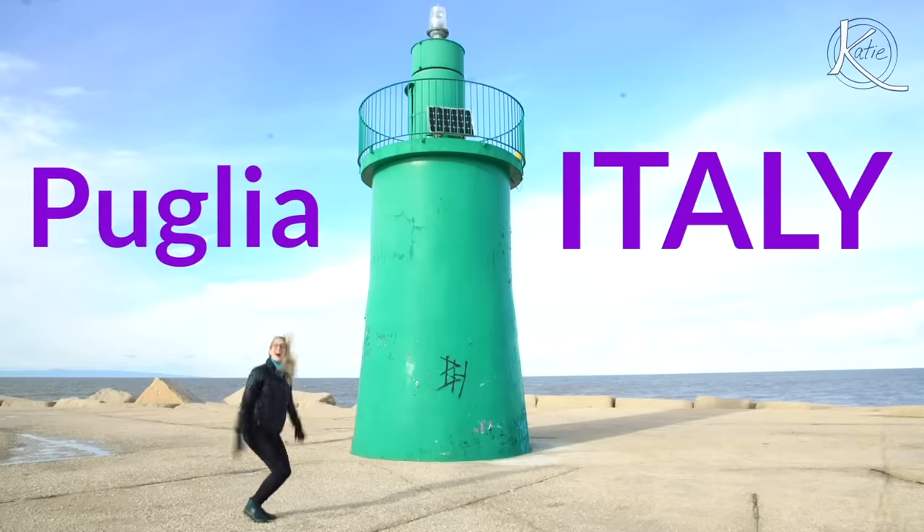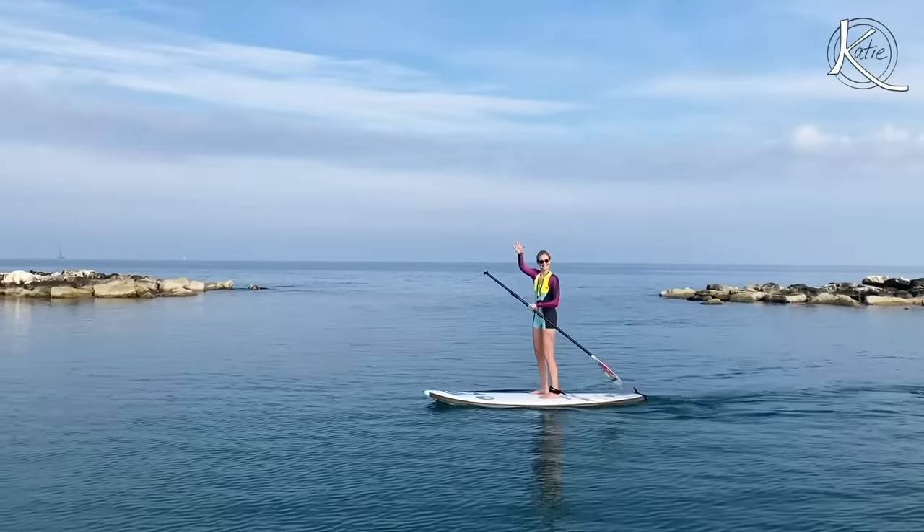So to conclude, bidets are a fantastic alternative to toilet paper. They're really popular in Europe, Asia, and South America. My name's Katie. I make videos on YouTube every week — usually not about bidets. I live in Italy, and if you like food and travel, I hope you'll come back, subscribe to my channel, and I'll see you next time.